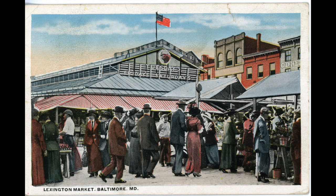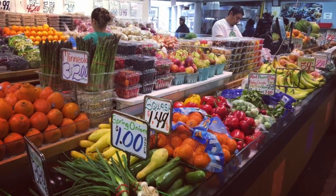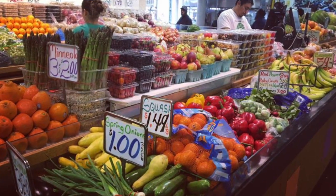Each market has its own flavor, if you will. I think the flavor here could be described as a mix of people coming shopping for lunch from nearby Hopkins Hospital and people coming shopping for fresh produce, meats, and seafood. It is a wonderful, thriving place here.